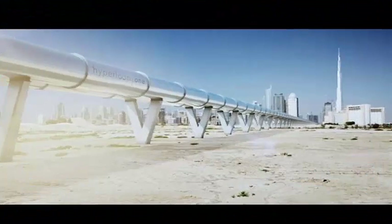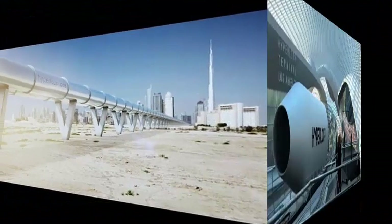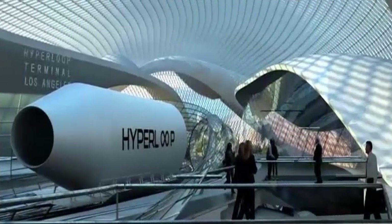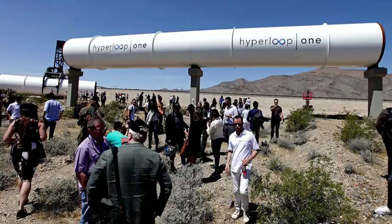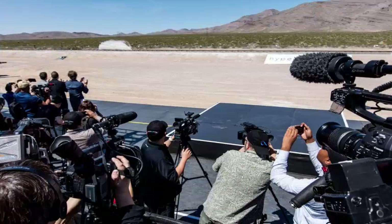This could reduce travel time between Los Angeles and San Francisco to just 30 minutes. Several companies are working to bring the concept to fruition. For example, a company called Hyperloop One, not affiliated with Musk, is building a large-scale test track in the Nevada desert known as Devloop, which could conduct a public test as early as this summer.